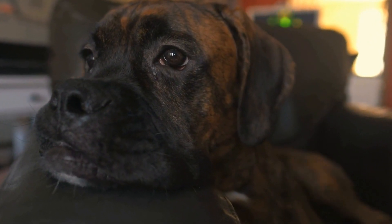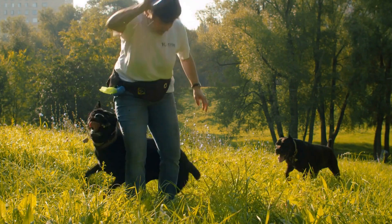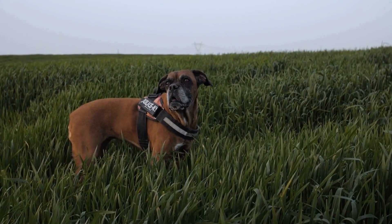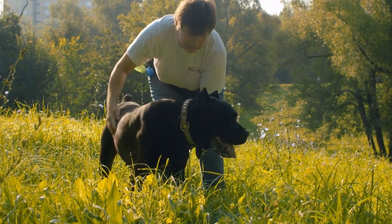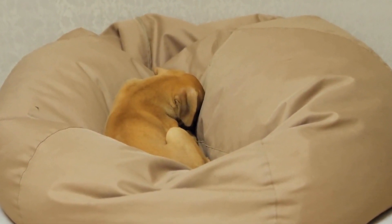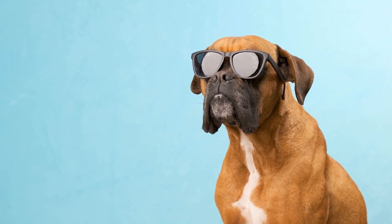Get ready to embark on an exciting training journey with your boxer puppy and enjoy the wonderful bond that will develop between you and your furry friend. Start early. When it comes to training your boxer puppy, starting early is key. As soon as you bring your furry friend home, it's important to begin their training journey. Early training not only helps establish good habits, but also prevents potential behavioral issues down the line. By starting the training process early on, you can set the foundation for a well-behaved and obedient boxer. Remember, puppies are like sponges, ready to absorb new information and learn from their surroundings. Taking advantage of this critical developmental stage will make training easier and more effective in the long run.